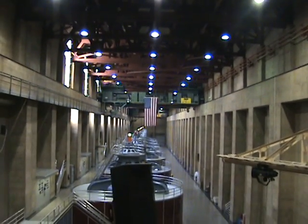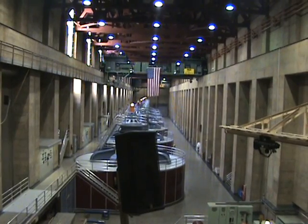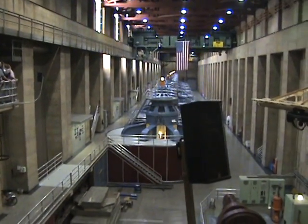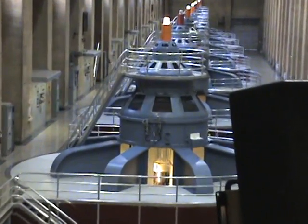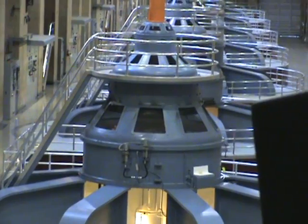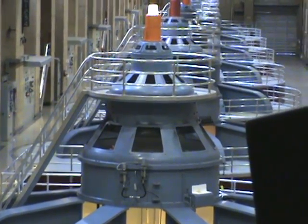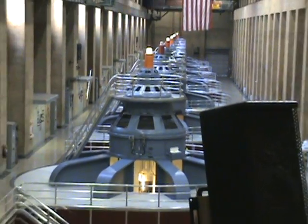The very first large generator installed here in the power plant is actually the second one in line here in front of us, installed October 22, 1936. It actually takes about three years to manufacture a generator of this size, bring it in and put it in place, and would take up to 60 railroad cars to bring in all the parts and pieces needed for just one of these units.